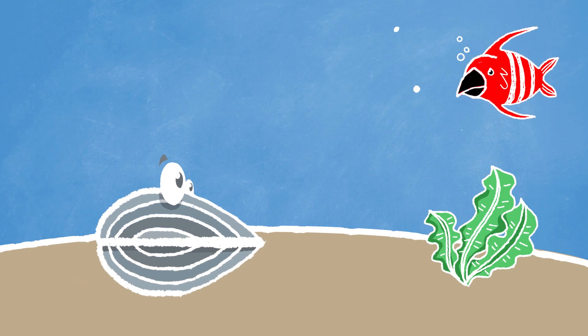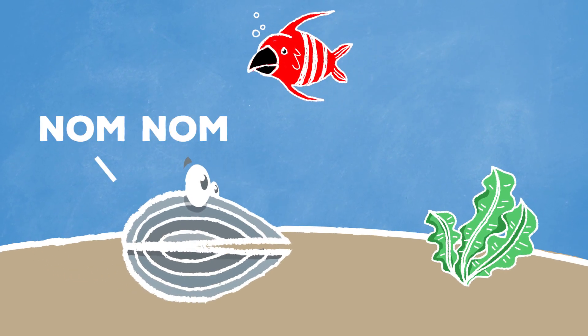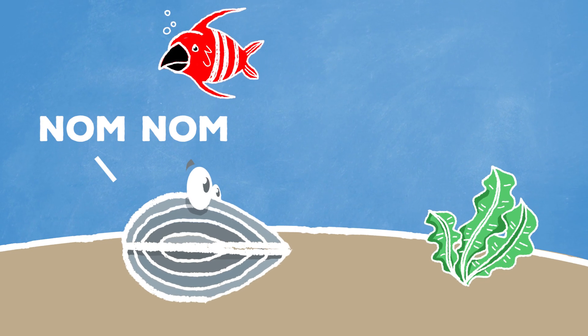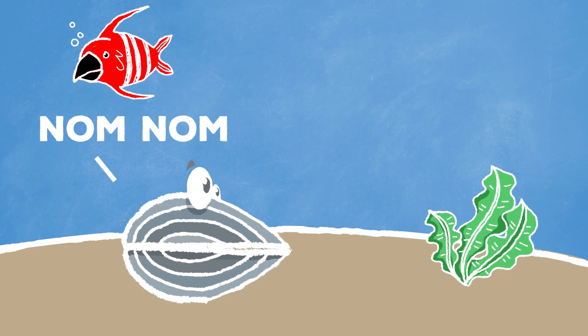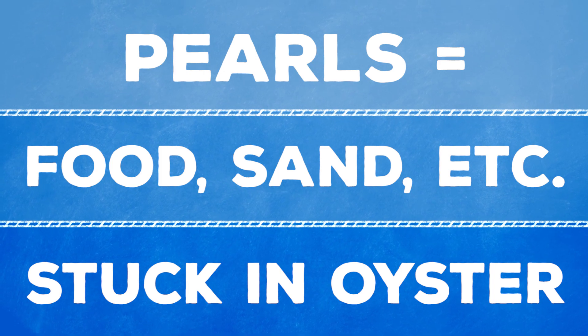Basically, pearls form like this. A happy little oyster is swimming along one day, and a bit of food floats into a shell. Oysters don't have that many defense mechanisms, so if something gets in between the shell and the mantle, they kind of just cover up the stuff with a coating of themselves.